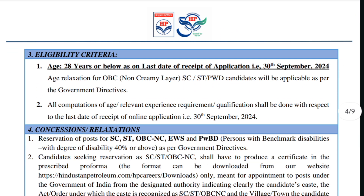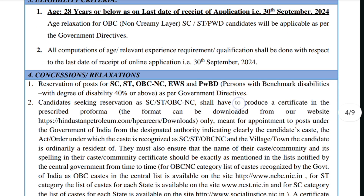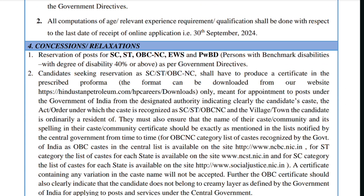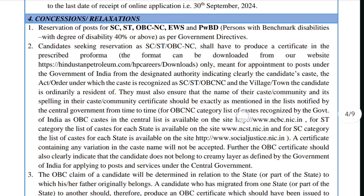For the age criteria, candidates must be 28 years or below as on the last date of receipt of application, that is 30th September. However, there are concessions and relaxations for age. There are special reservations for SC, ST, OBC-NC, EWS, and PwBD persons with benchmark disabilities as per government directives.